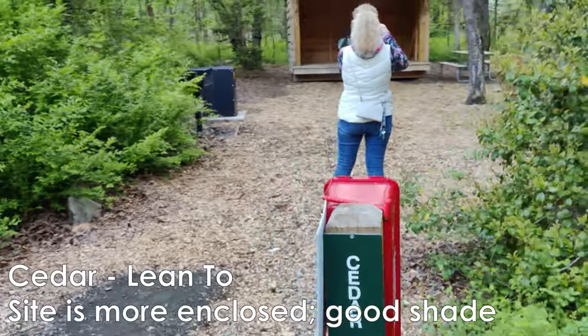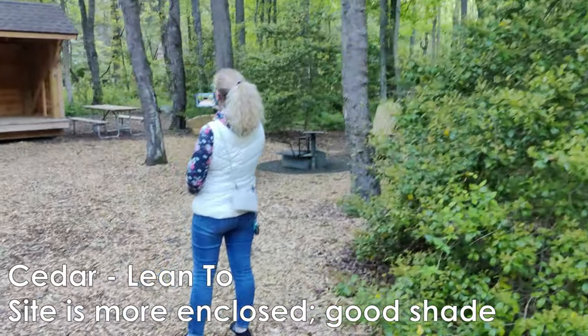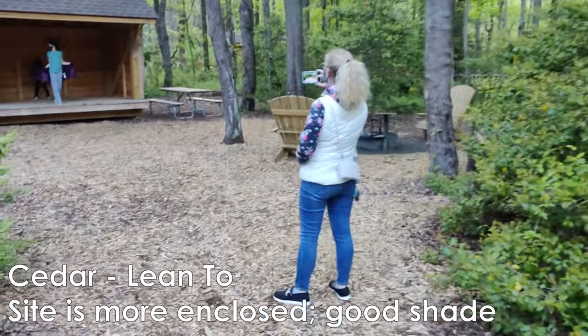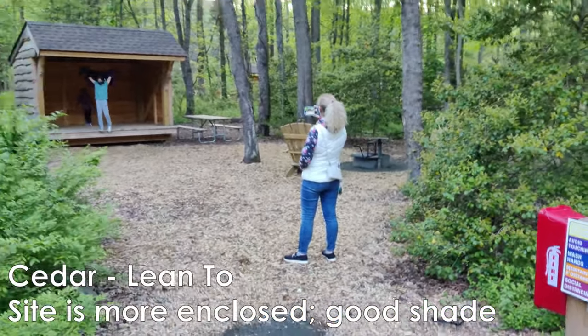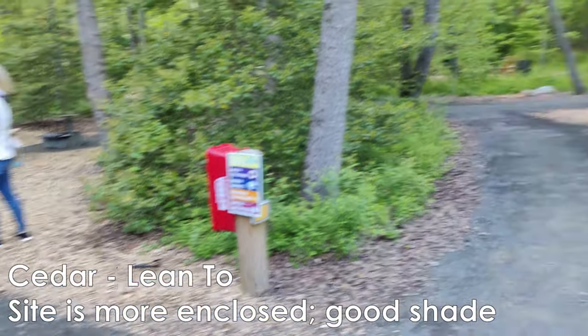Then there's Cedar. Cedar is probably the best site if you want to feel like you're in the woods because it's a lot more enclosed and there's plenty of trees. If you step back, you can see Cedar is kind of tucked back. I think this is the site we're going for.